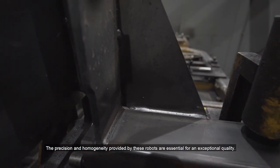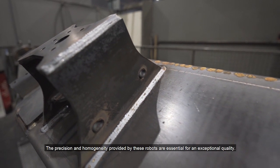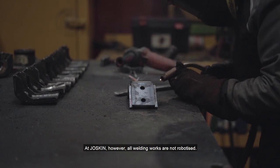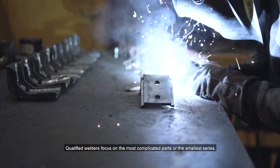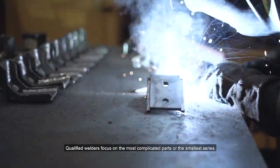The precision and homogeneity provided by these robots are essential for exceptional quality — no extra work is further required. At Joskin, however, all welding works are not robotized. Qualified welders focus on the most complicated parts or the smallest series.